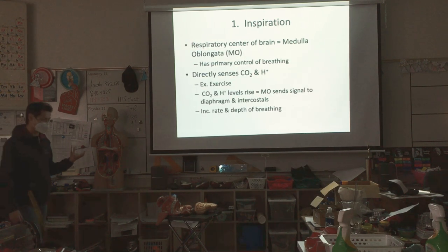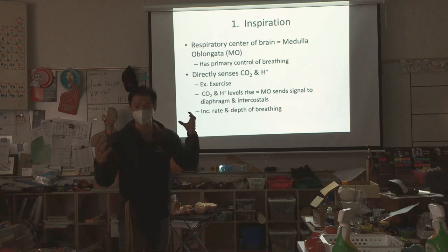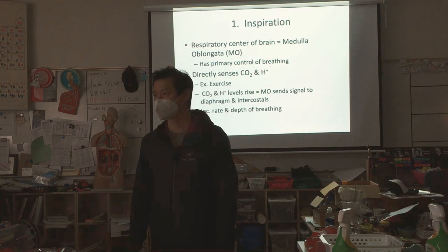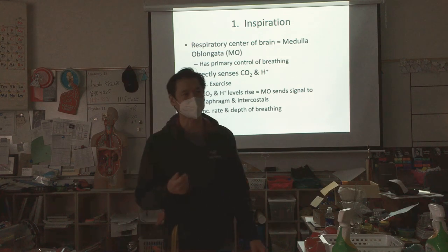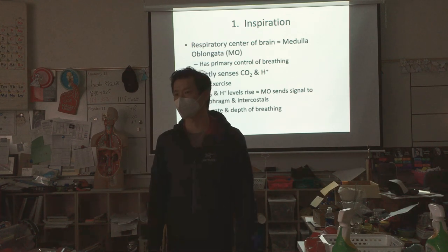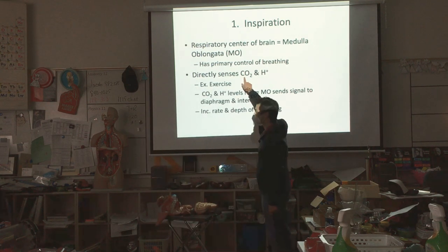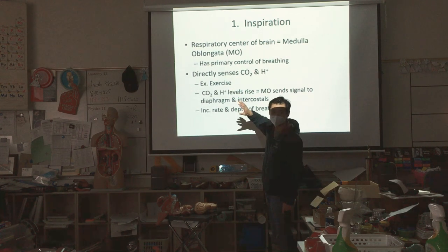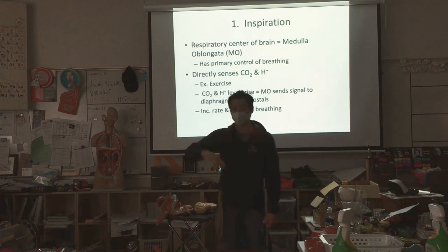When you breathe in, you have sensors in your brain called the medulla oblongata — MO. It's a part of your brain that has blood going to it. It has chemoreceptors, and what it's looking for is how much carbon dioxide is in the blood and what the pH of the blood is. If these are out of whack due to exercise, sickness, or whatever, it will tell your diaphragm through electrical impulses to go faster and deeper.